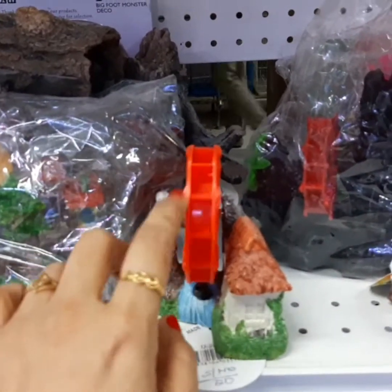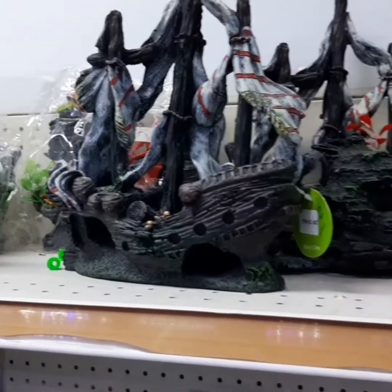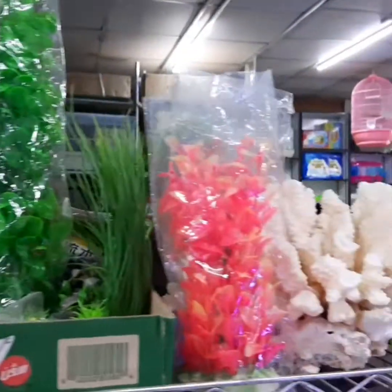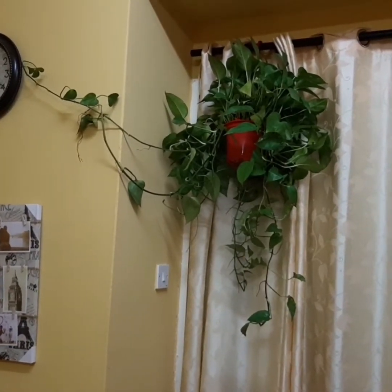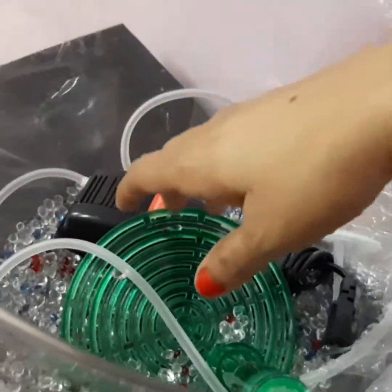They also have aquarium accessories and decoration items. We reached home — we bought this money plant and are now setting up the aquarium. This is the filter that we bought separately.